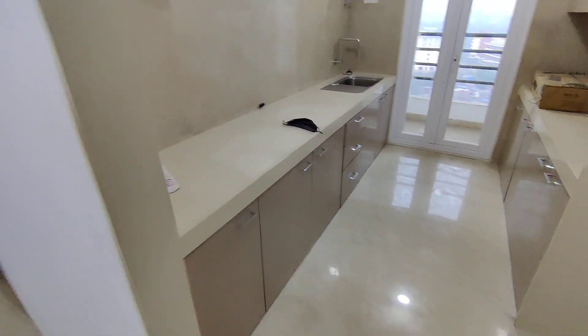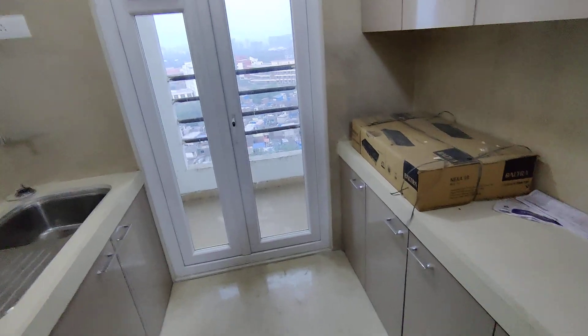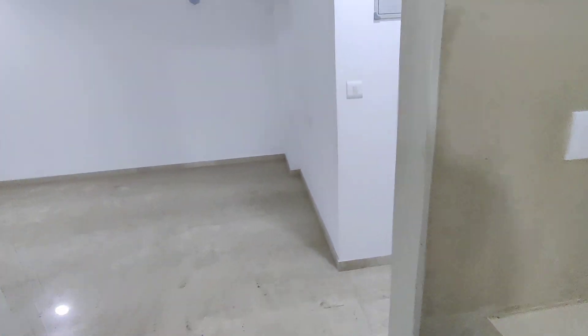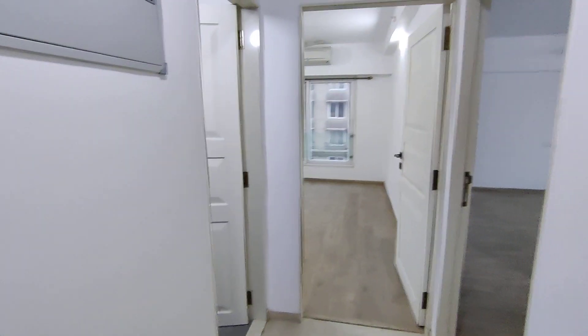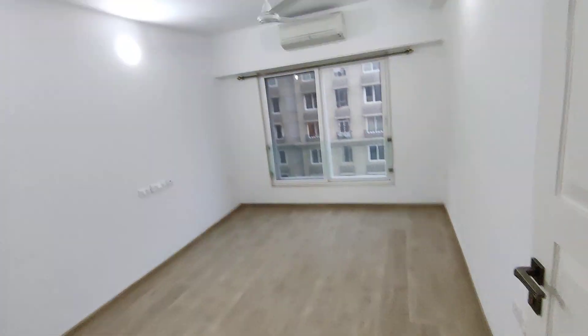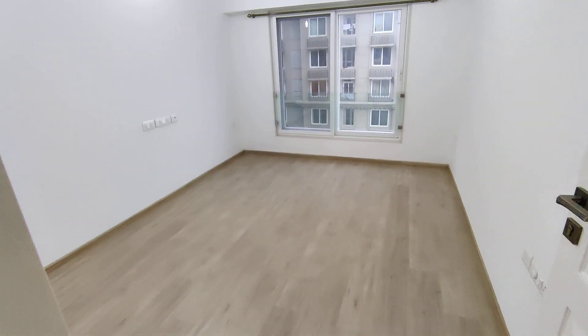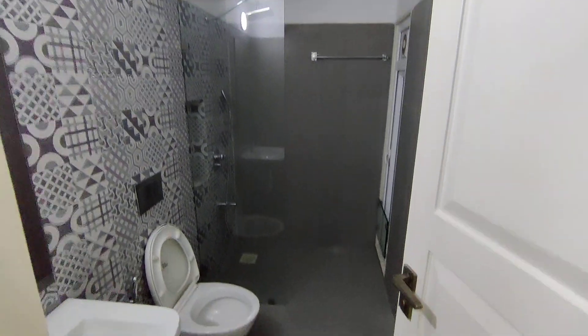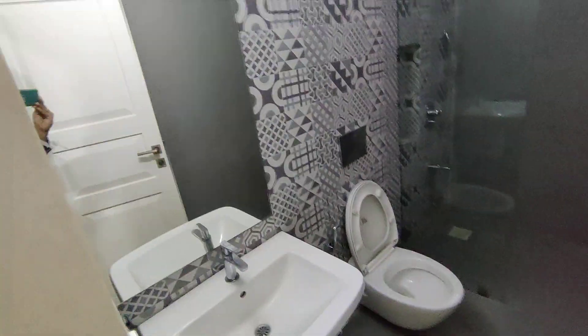The kitchen is modular and already done up. You also have a dry area, which is also a good thing. This is beautiful. The washroom is also done up.